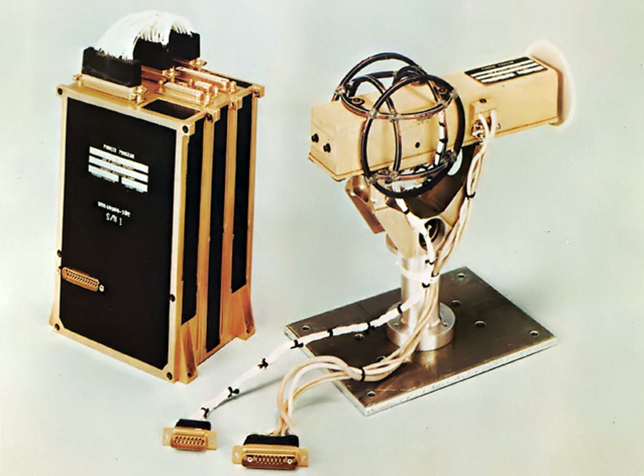Proton precession magnetometers, also known as proton magnetometers, PPMs, or simply mags, measure the resonance frequency of protons (hydrogen nuclei) in the magnetic field to be measured, due to nuclear magnetic resonance (NMR). Because the precession frequency depends only on atomic constants and the strength of the ambient magnetic field, the accuracy can reach 1 ppm. A direct current flowing in a solenoid creates a strong magnetic field around a hydrogen-rich fluid — kerosene, decane, or water — causing some of the protons to align with that field.